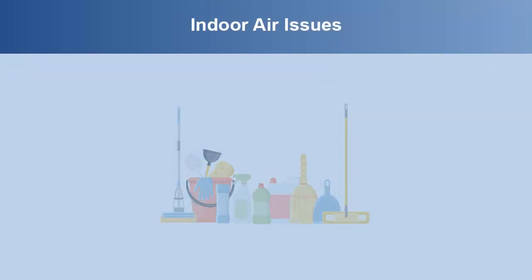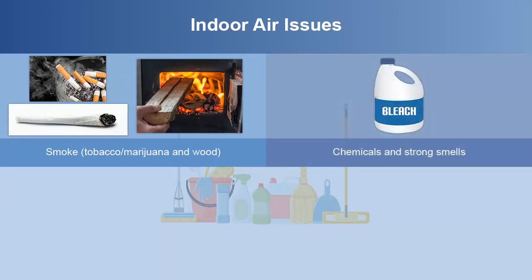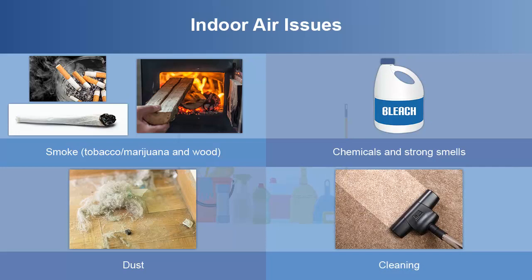Indoor air issues include smoke from tobacco or marijuana, along with wood smoke from stoves. Chemicals and strong smells can also affect indoor air quality. Reducing dust and cleaning regularly will also be discussed in this module.